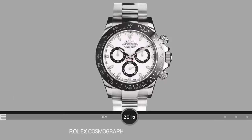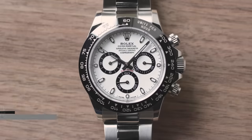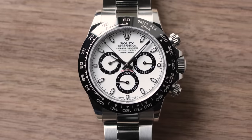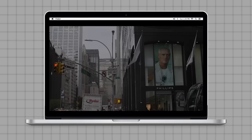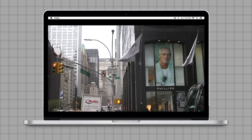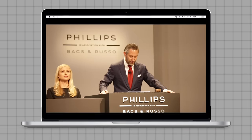And that brings us to the most recent incarnation: the Rolex Cosmograph Daytona reference 116500LN, released in 2016. This is, to many here in the room, the most iconic Rolex wristwatch in the world — possibly the most iconic wristwatch of the 20th century.